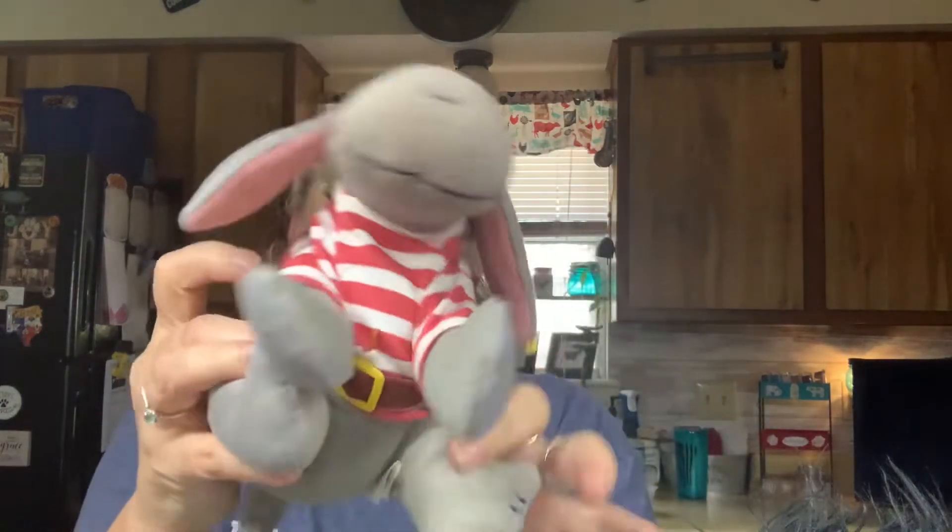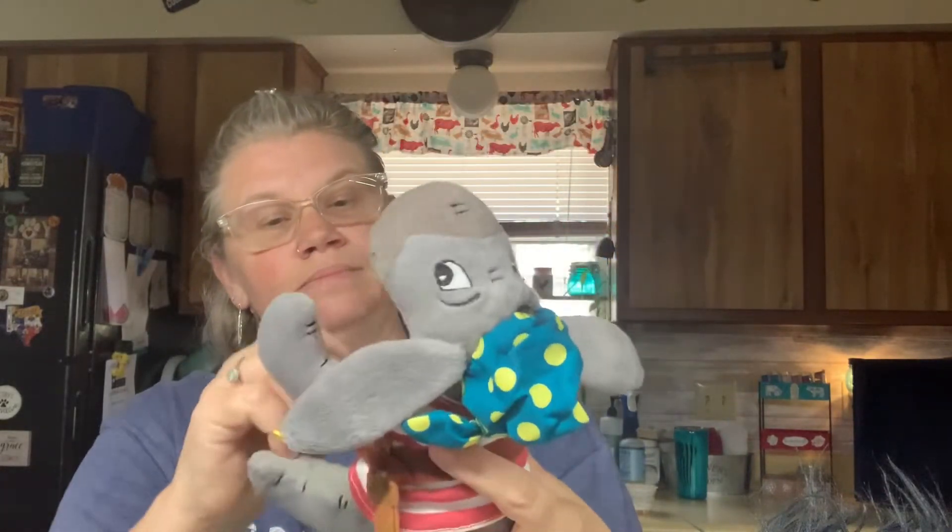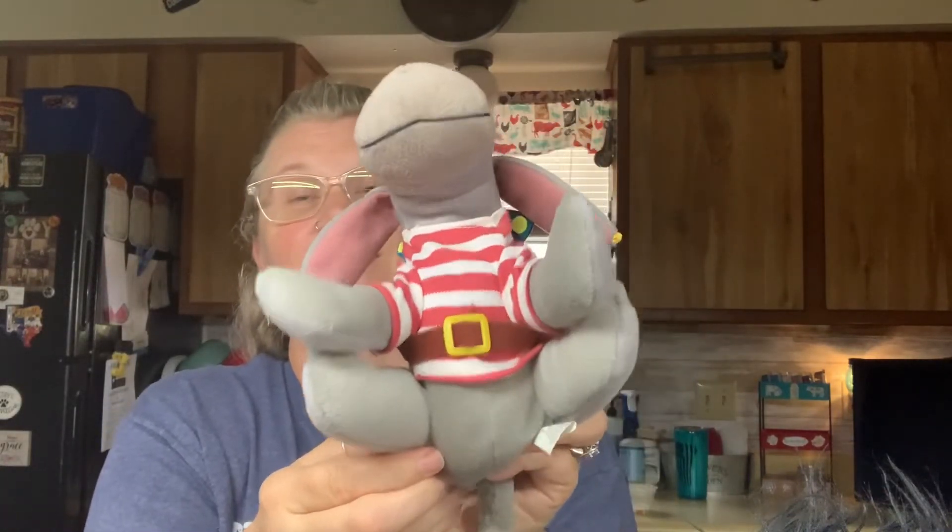Okay, now I'm gonna pull this one out - it's kinda big, and Smudge wants to play in the bag. If you hear crinkles in the back, that's why. Alright, here's the pirate Eeyore! I'm trying to straighten his clothes up for him and there's his little sword. So cute - this whole counter's full of Eeyore now.